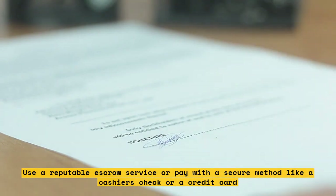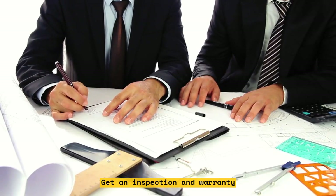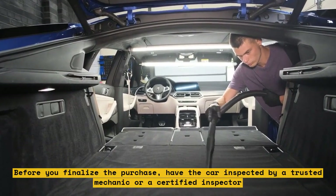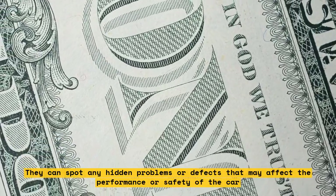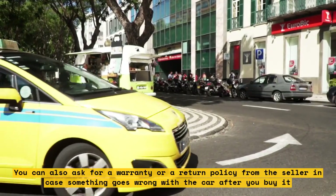Get an inspection and warranty. Before you finalize the purchase, have the car inspected by a trusted mechanic or a certified inspector. They can spot any hidden problems or defects that may affect the performance or safety of the car. You can also ask for a warranty or a return policy from the seller in case something goes wrong with the car after you buy it.